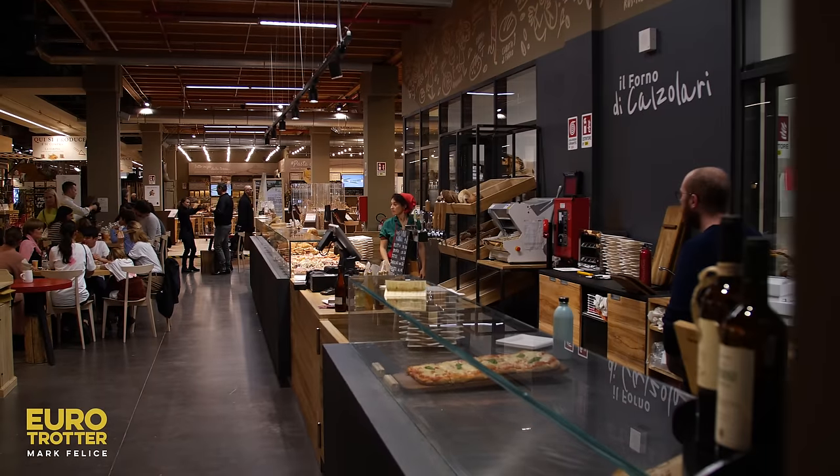We are here in the heart of Fico Eataly World with the genius behind this incredible experience, Tiziana. The place is truly splendid because it represents all of Italy in one moment. You can find and taste all Italian products here. It's very dear to us because in one moment you can understand the entire production process — everything, all at once.